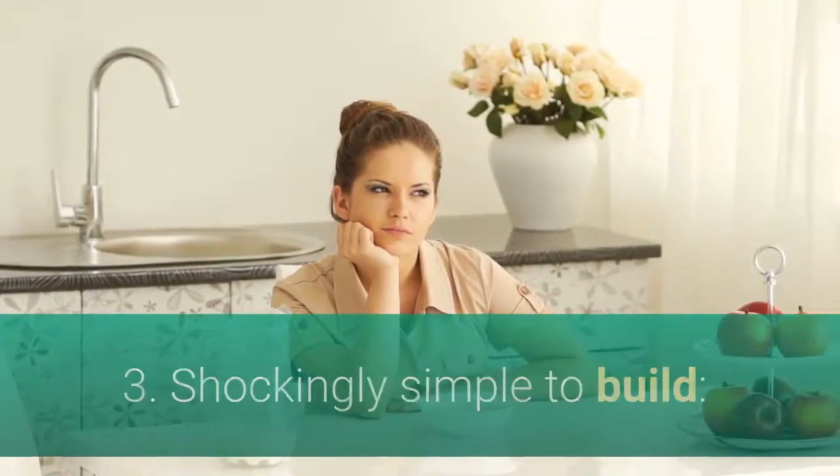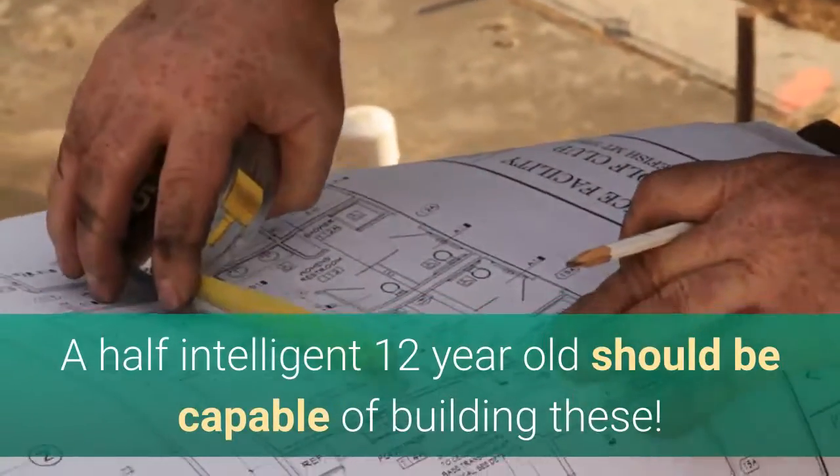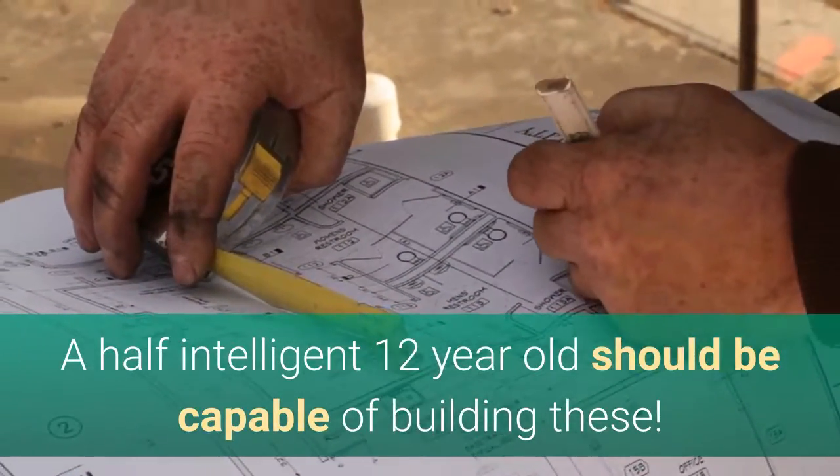Number three: it's shockingly simple to build. If you're thinking this would be complex and technical, think again. A half-intelligent 12-year-old should be capable of building these.